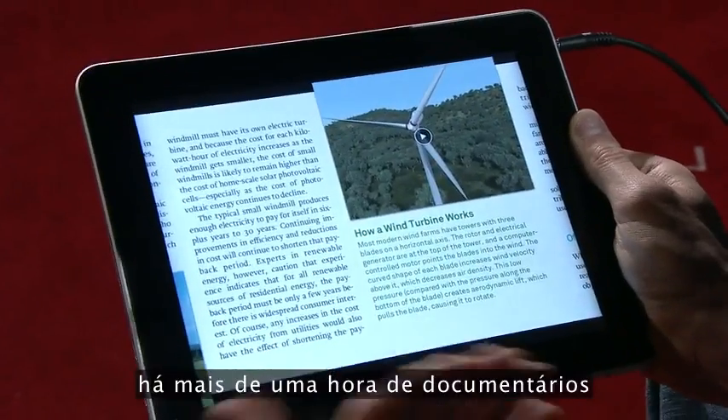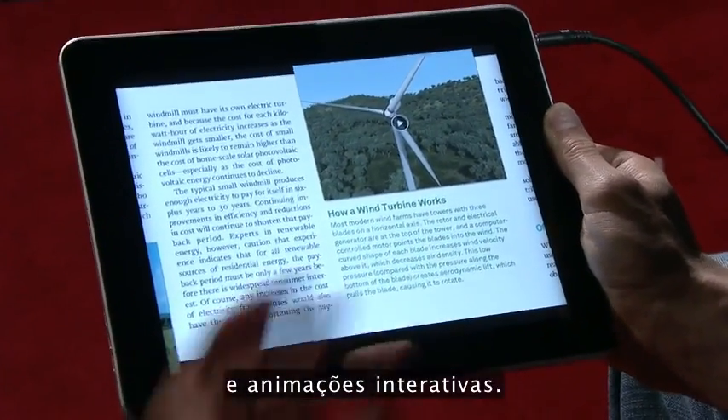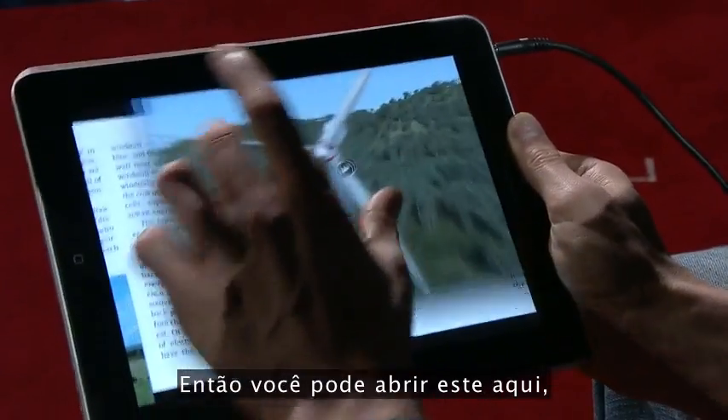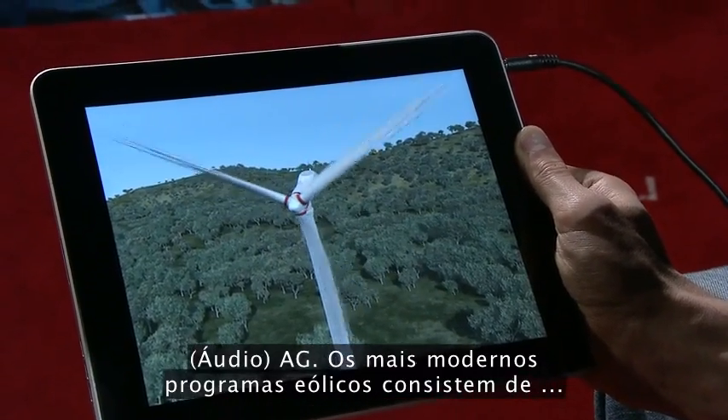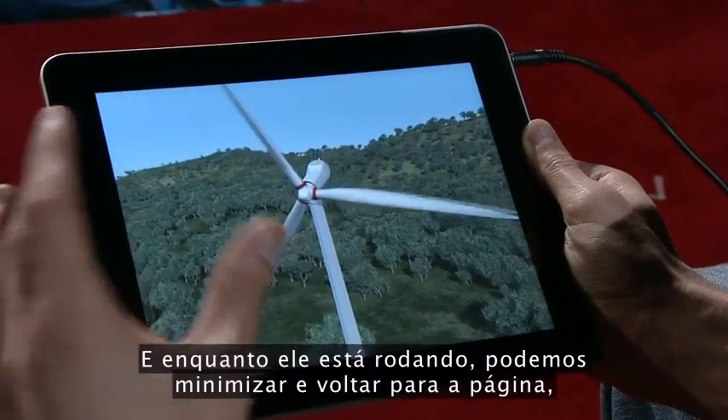Throughout the book, there's over an hour of documentary footage and interactive animations. You can open this one, and it starts playing immediately.